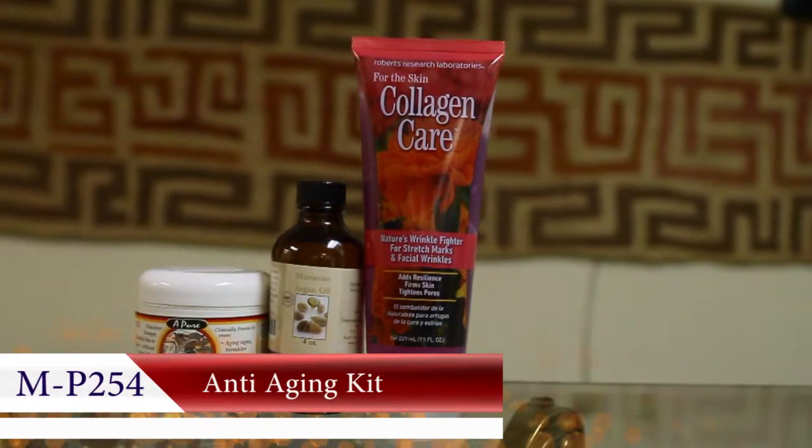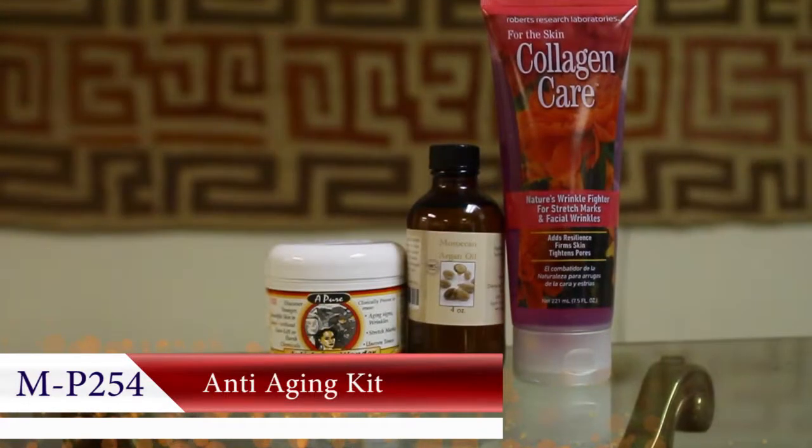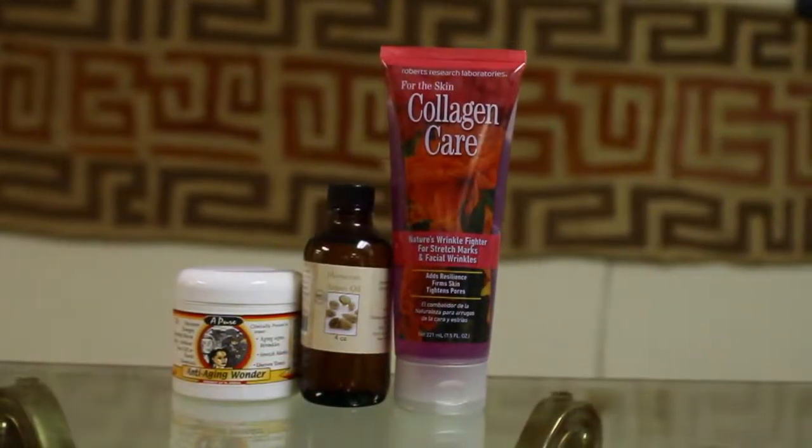A combination famous for reducing lines and wrinkles and softening skin. Bursting with antioxidants, these work together to fight aging and nourish your skin from the inside out.